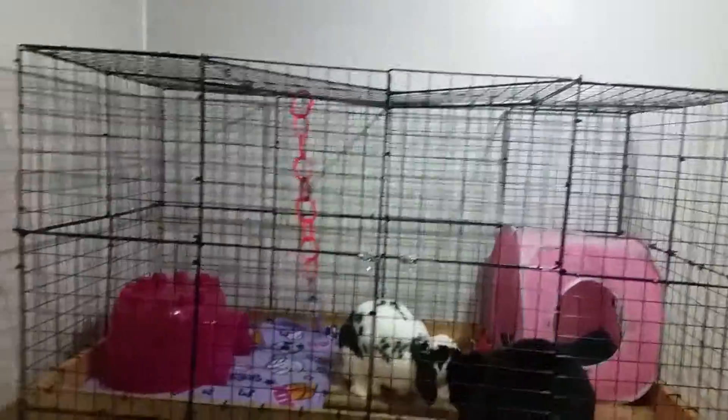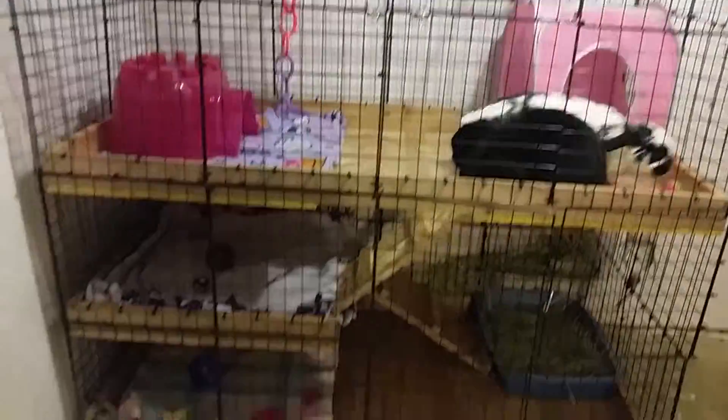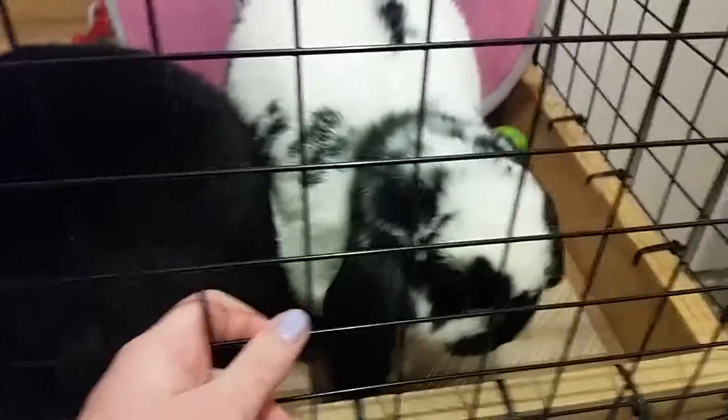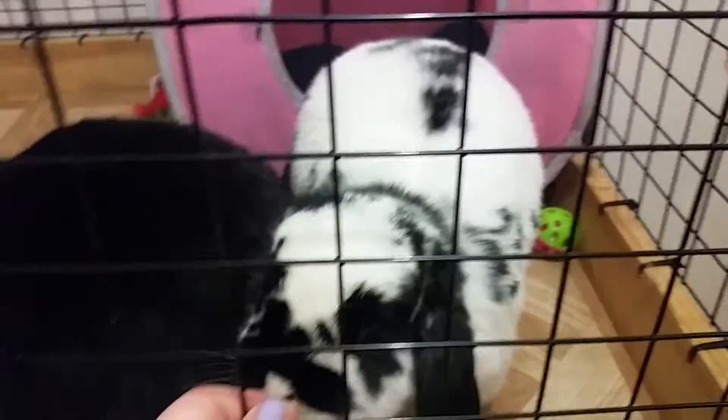So here's just an overview of the cage. So yeah, that's it - thanks for watching, hope you enjoyed this video, comment, rate, and subscribe, and I'll see you in a new video, bye!